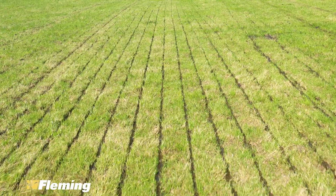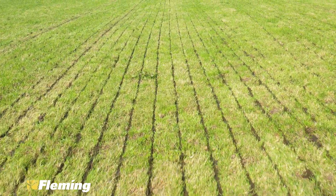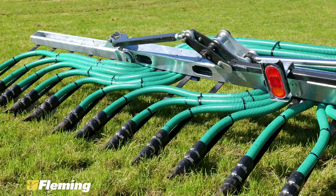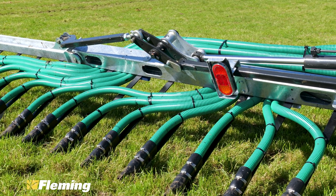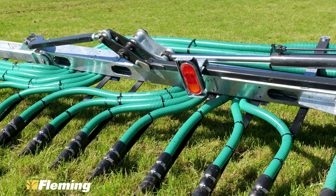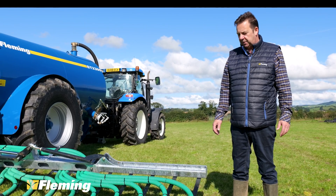We had people who were concerned about lining in slurry in the grassland, and that became the space between the legs of the actual trailing shoe. So we reduced that spacing down to 250mm, and that should give enough overlap that the application rate is spread throughout the whole width of the 9.2 metre bar.